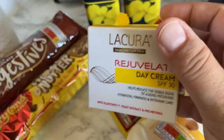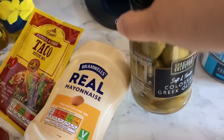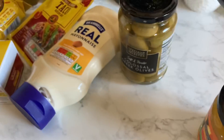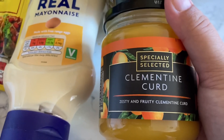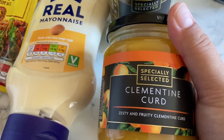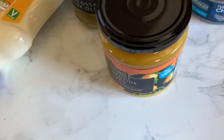Some taco seasoning for 39p. I picked up their day cream — I've completely run out — SPF 30, and this was £3.29. Some mayo, some colossal Greek olives — delicious — some tuna chunks, and I have never tried clementine curd. I've tried lemon curd and I really like it, so when I saw this I thought I've got to give it a try.